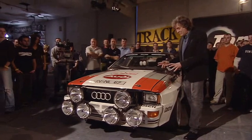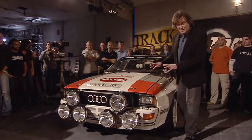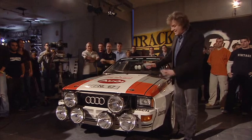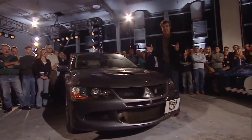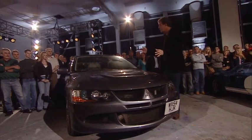So that is one win for the road cars and one win for the racers. We're going to have a decider. From the historic stable we have the original Audi Quattro — this is the car that won the World Rally Championship in 1983, and it kicked off that whole four-wheel drive revolution in rallying. And this is one of the road-going monsters that it spawned — the Mitsubishi Evo 8, the 340.